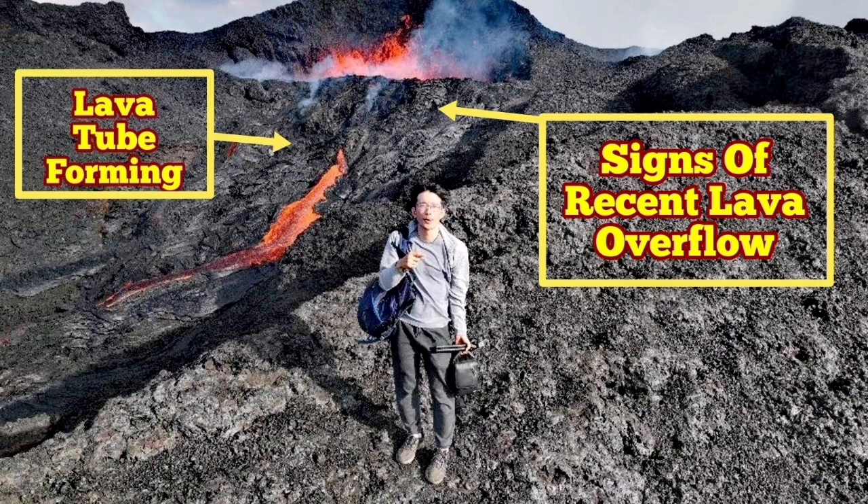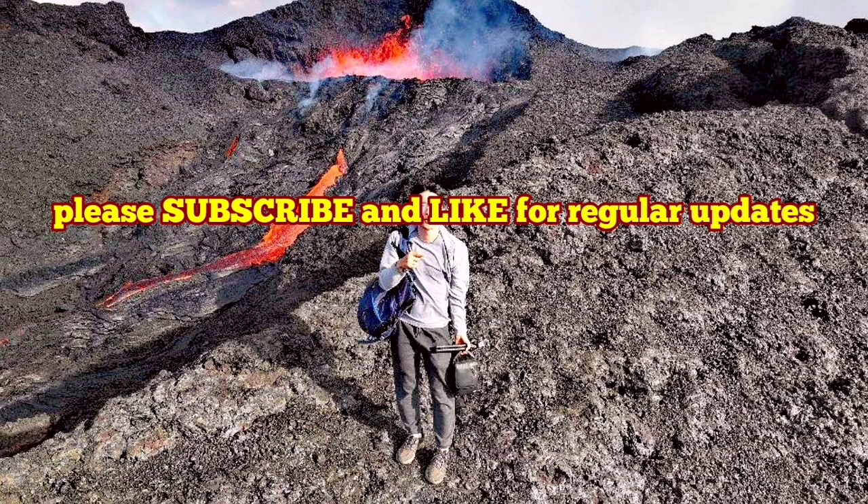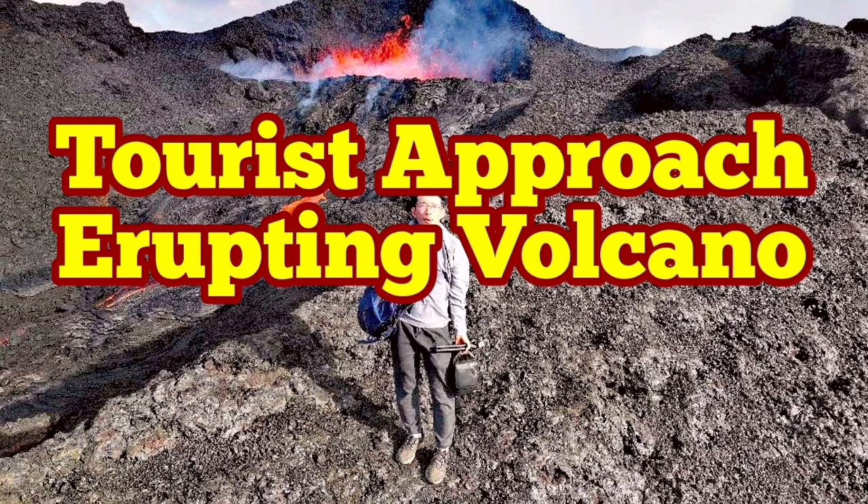I just used the opportunity to measure the height of the volcano. If we assume the person, who appears to be Chinese, has a height of 1.7 meters, we come to a conclusion that the height of the volcano is somewhere between 35 to 40 meters. This is the vent, which is of course the top north one, and the danger of this I have covered in a different video.